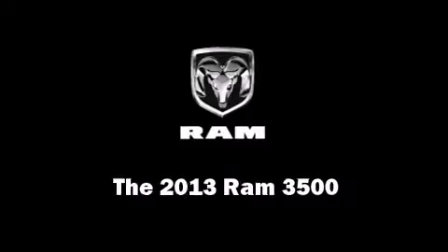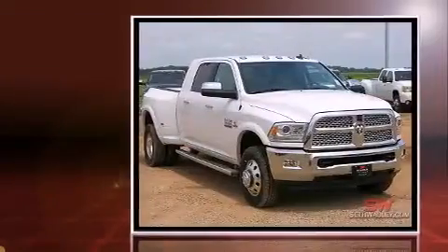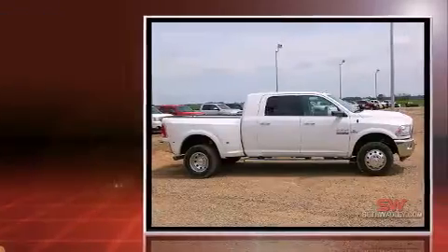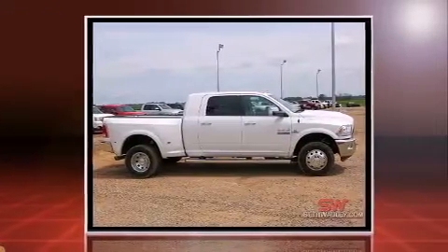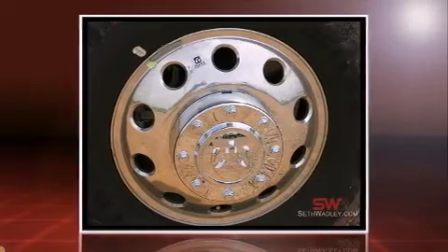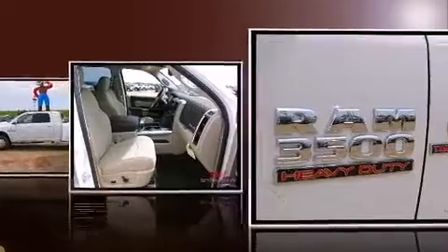The 2013 Ram 3500. This four-door, five-passenger truck leads among competitors in its segment. Smooth gear shifts are achieved thanks to the refined six-cylinder engine. And for added security, dynamic stability control supplements the drivetrain. Four-wheel drive allows you to go places you've only imagined.